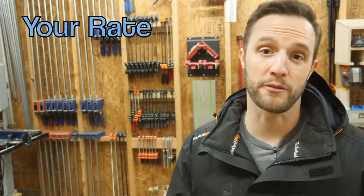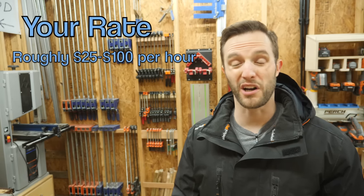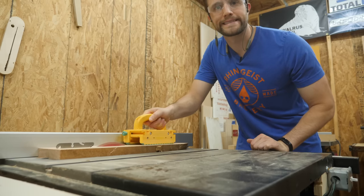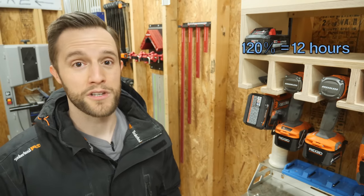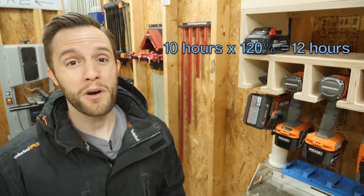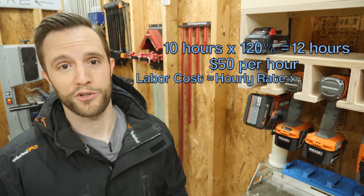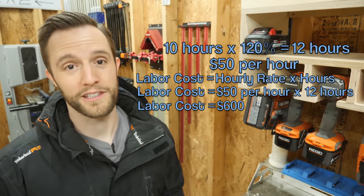Next, you need to know how much you want to get paid per hour. A pretty typical rate for woodworking would be somewhere around $25 to $100 an hour, but that's 100% up to you to decide. There's going to be a lot of considerations to take into mind, like where you live, your skill level, and everything like that. So for the sake of this example, let's say we're going to make $50 an hour. So now that we know the total amount of time it's going to take to build that coffee table — 12 hours, which is 10 hours plus that 10 to 20% buffer — and we know how much you want to make per hour, $50 an hour, we can calculate your total labor costs. $50 an hour times 12 total hours comes out to $600 in labor cost.